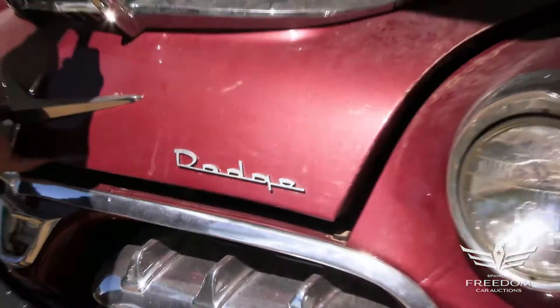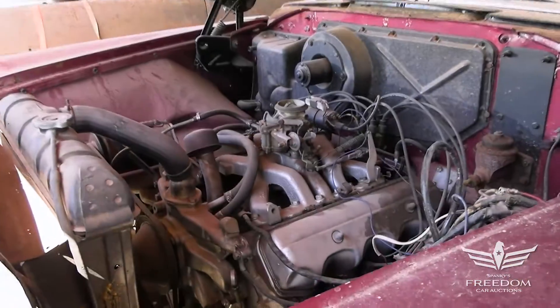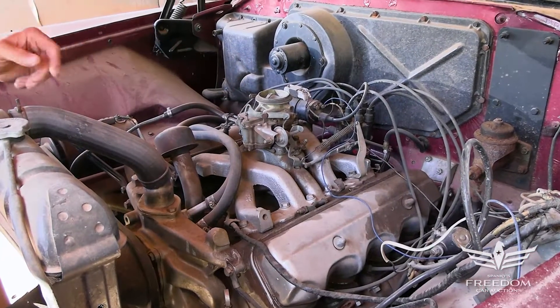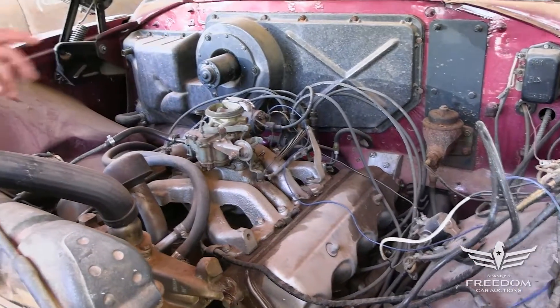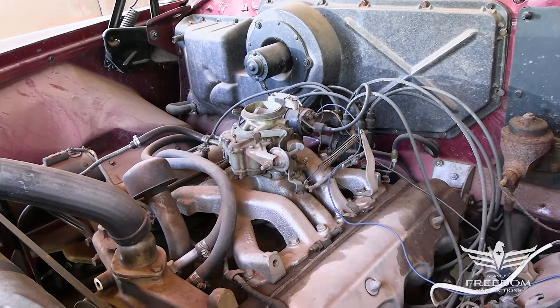Let's look under the hood. There it is — the 315 cubic inch polyspherical Dodge V8 engine. There was also a Hemi possible, but this is the poly engine with a two-barrel carburetor. I think something like 220 horsepower here. Nicely done under the hood.